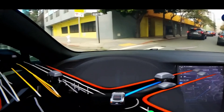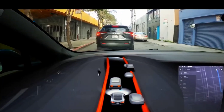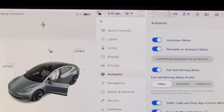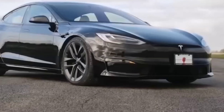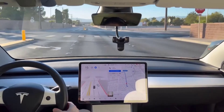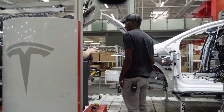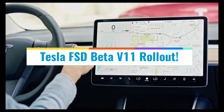Tesla has begun rolling out the Full Self-Driving version 11 update, which is intended to be a wider release to everyone who purchased FSD in North America. It's an exciting and terrifying step, because it's supposed to combine Tesla's FSD and Autopilot highway stacks. FSD beta allows Tesla vehicles to drive autonomously to a destination entered into the car's navigation system, but the driver must always remain vigilant and ready to take control. Welcome to Tech Heaven, and in this video we'll take a look at everything you need to know about the Tesla FSD beta version 11 rollout.